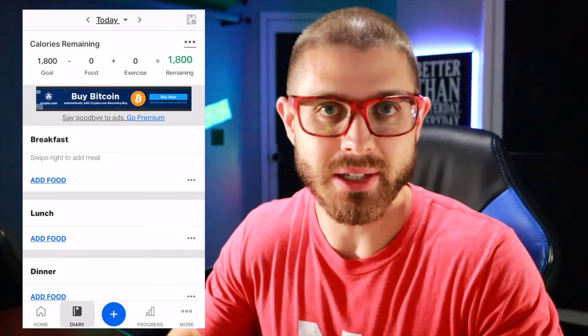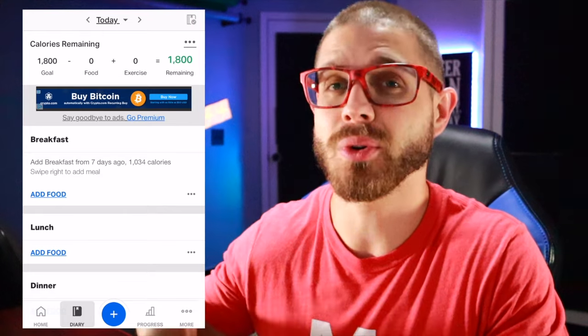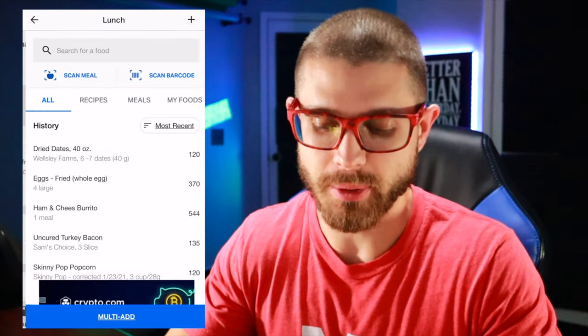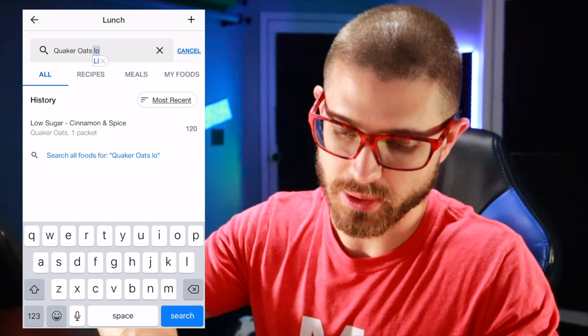You don't have to put it into each individual spot. I don't really do that — I just usually pick breakfast and throw it all in because I just need to know the total calories and macros for the day. You want to add a food, so I'm going to put it on lunch. I'm going to type in Quaker oats, lower sugar.